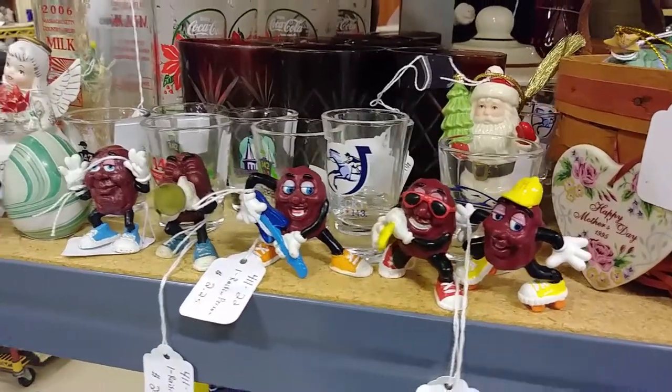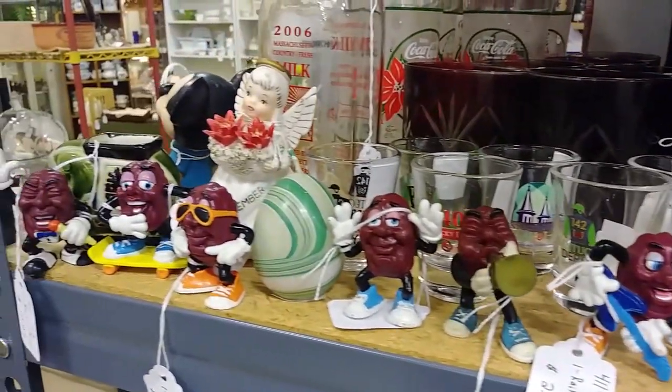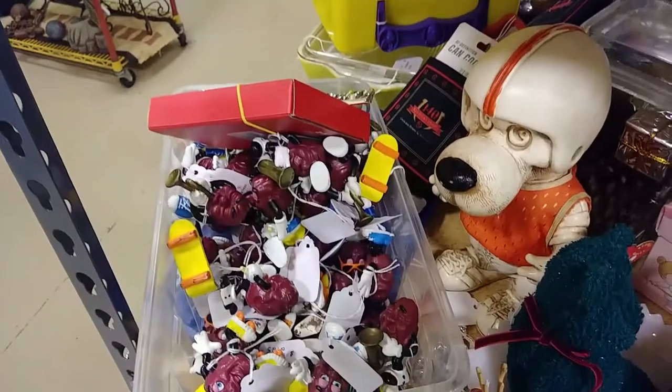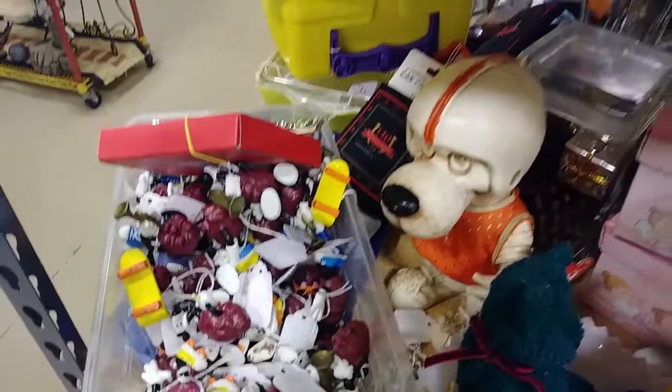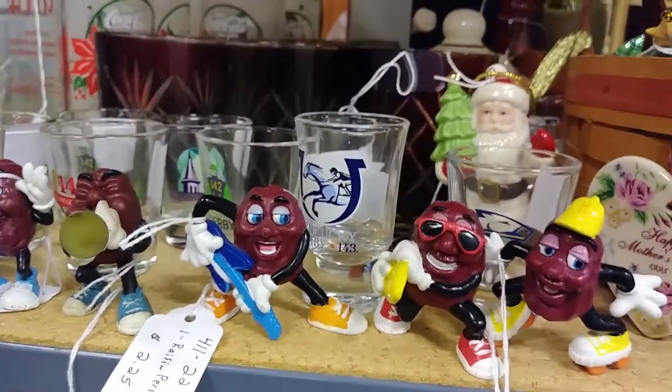Oh, this brings back childhood. I used to collect these when I was a small kid. I've got an entire box full of them here. In case you don't know what they are, they're the California Raisins. They used to have a Christmas special and all that kind of stuff.